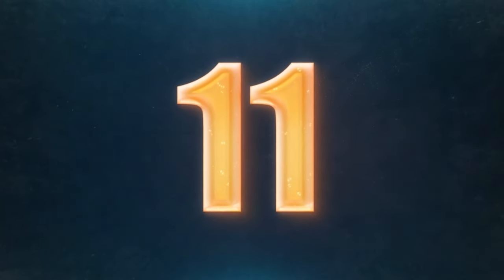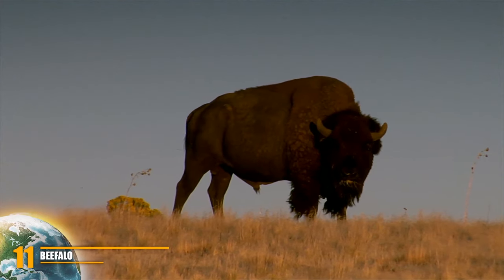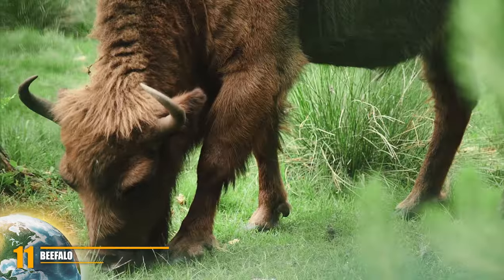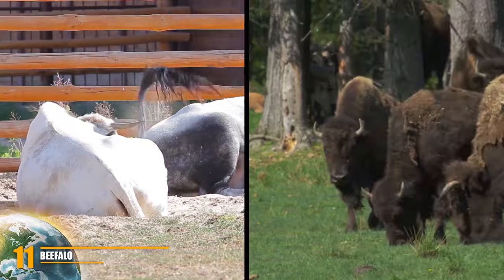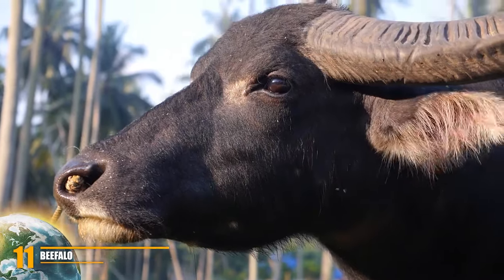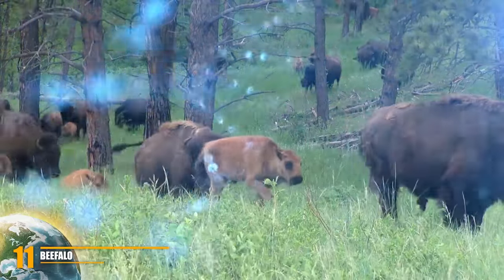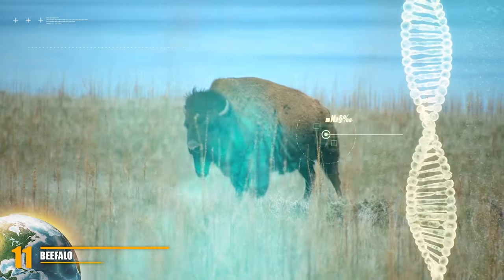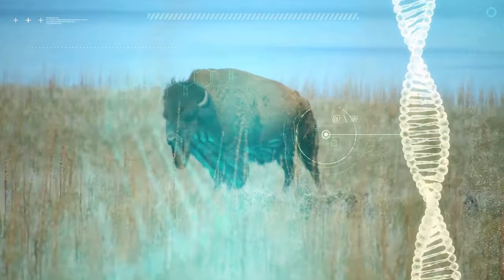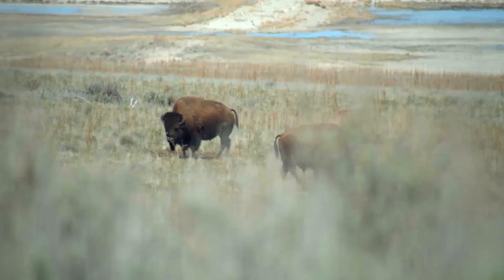Number 11: the Beefalo. What do you get when you mix domestic cattle with a wild bison? You get a Beefalo. A Beefalo is a fertile hybrid offspring of domestic cattle — the Bos taurus — and the American bison, commonly called the buffalo in the US. The breed was created to combine the characteristics of both animals for the production of meat. Beefalo is cattle in genetics and appearance, and the breed association defines a Beefalo as having 37.5% bison genetics.